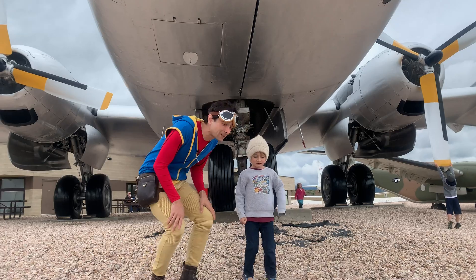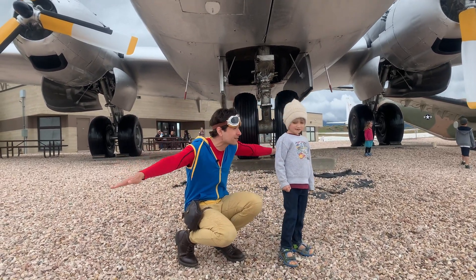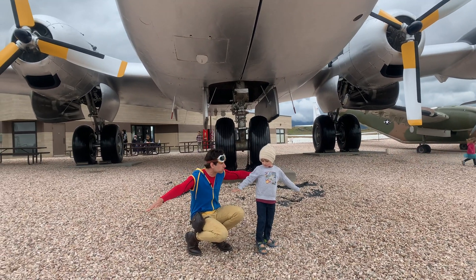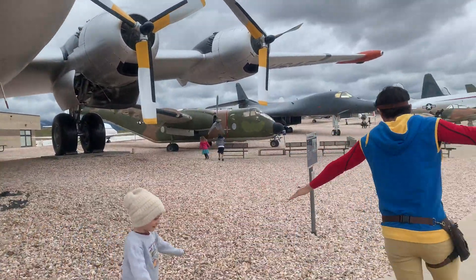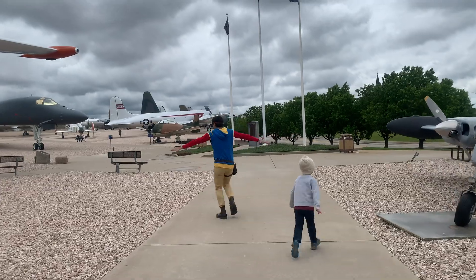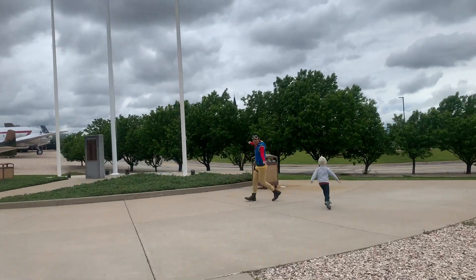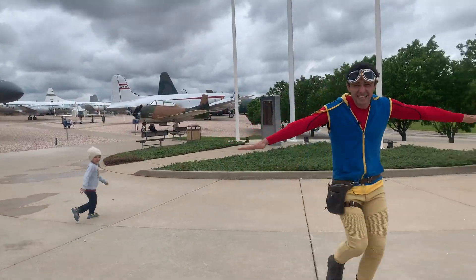Should we fly like an airplane? Let's fly through those airplanes like an airplane. Ready? Get your wings out and start your engine. Come on. Let's land the airplane, kids.